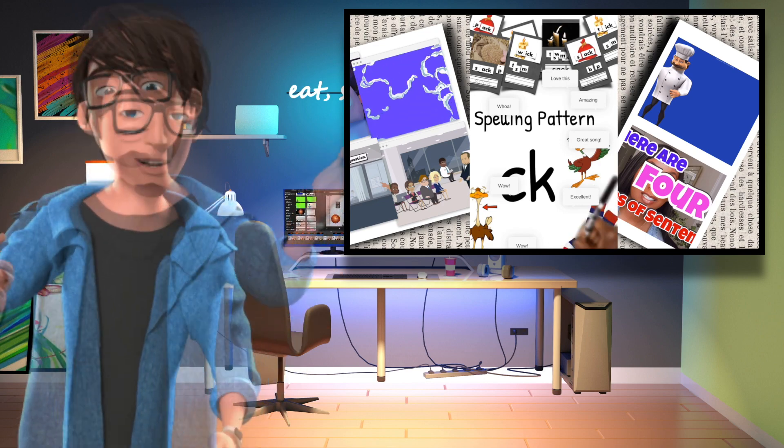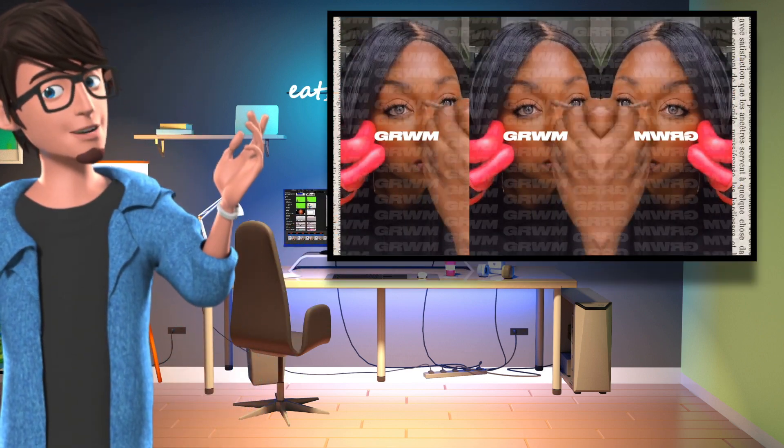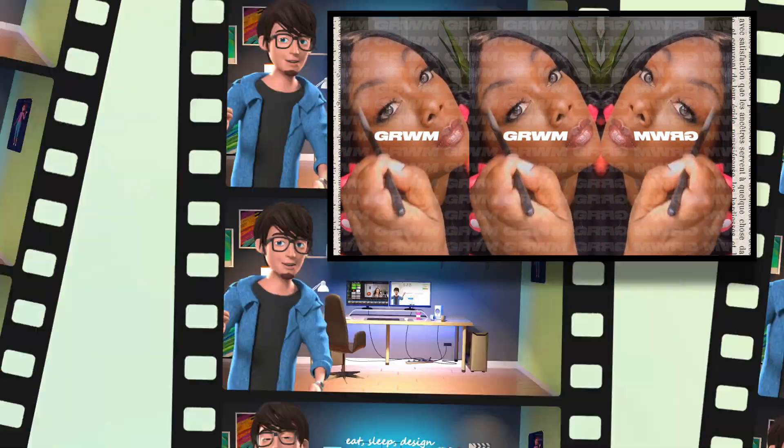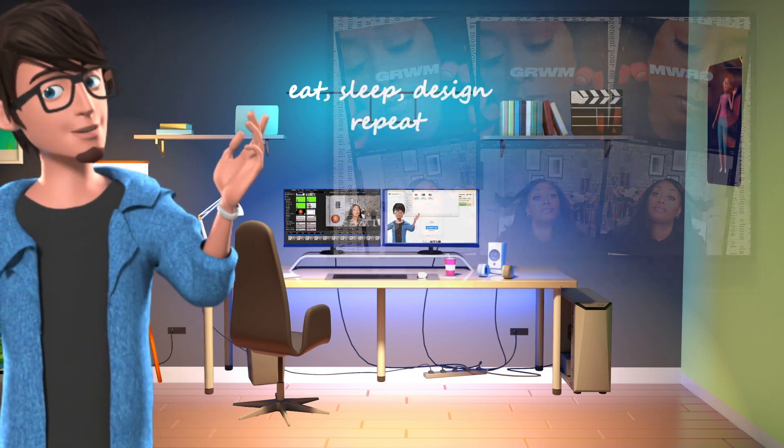InStories is an amazing app and I would definitely recommend this app to my teachers who create resources, bloggers and business owners. Don't forget to like and subscribe to see more videos like this from us. Let's get on with the video.